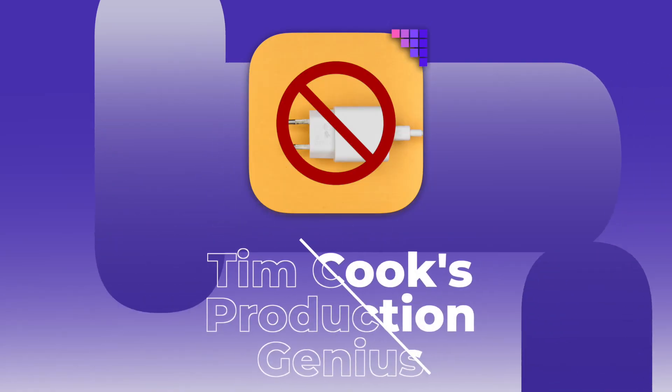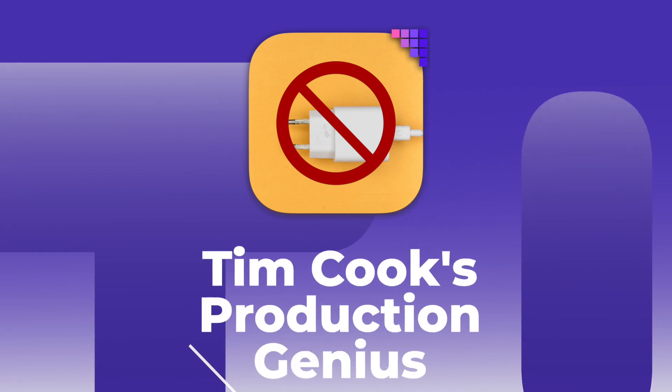And finally, why removing the charge brick from iPhone 12 is actually genius. There was huge outcry when it was reported that Apple would be removing the charge bricks from their iPhones this year. I don't care — that's my first point. However, I've been thinking this through and it's such a Tim Cook move and it makes a million percent sense.